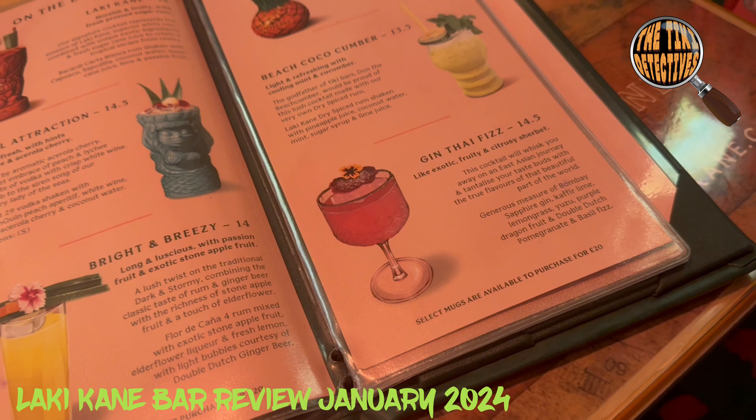We both thought that the decor at Lackey Cane had been really carefully put together and, although it reflected more of world travel and exotica rather than pure tiki, it felt really cohesive — it was warm and cosy. I loved how these giant drum tables have been brought into the decor along with more traditional tiki-style elements such as carvings, tiki mugs, tropical plants and ceiling decorations. There was plenty of bamboo and we both thought the lighting was really soft, well thought out, and gave the bar a really nice warm atmosphere. We rated the decor 7 out of 10.